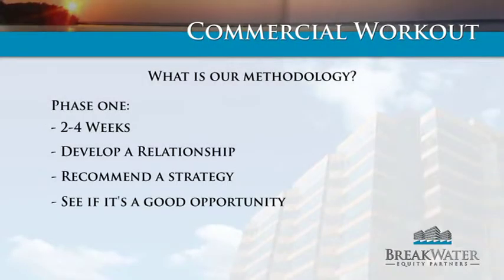Phase one probably takes anywhere from two to four weeks with a client. This is where we're initially developing a relationship with a client — they're sending us all the information, really telling us the story of what happened and backing up that story with the data. We look at the strengths and the weaknesses and we come up with a strategy.